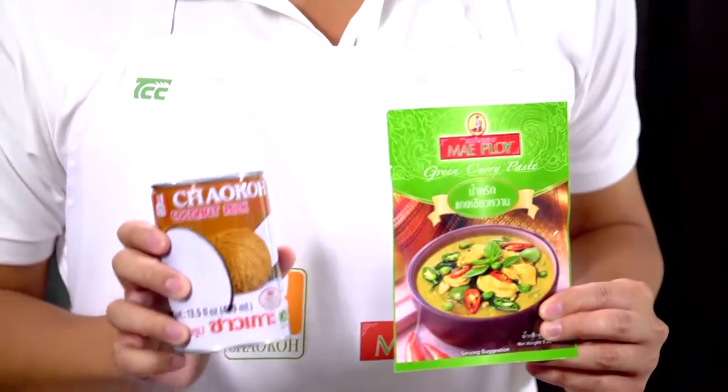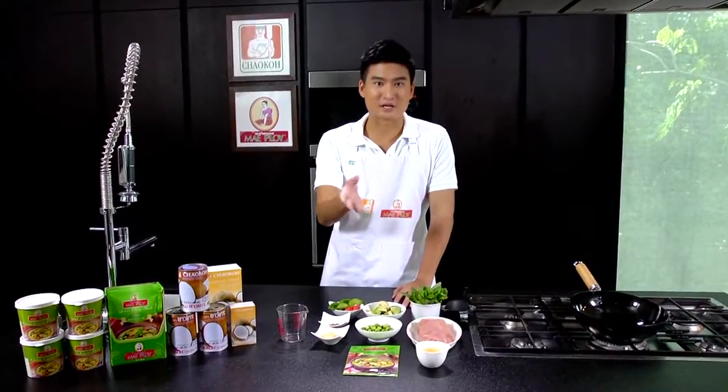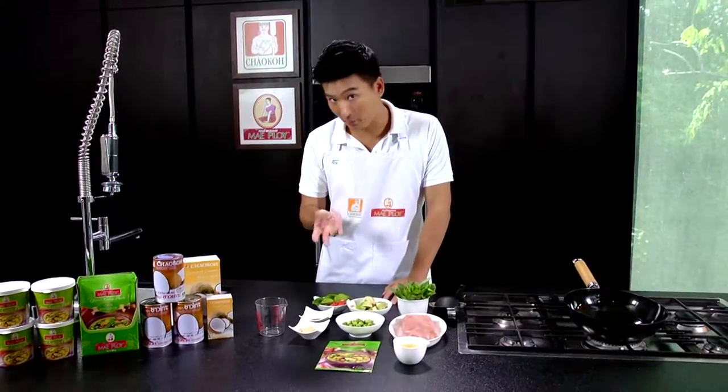For the meat, chicken seems to be one of the most popular choices that goes well with green curry, but sometimes, including myself, we choose something else like beef. It can go well with pork and sometimes seafood as well.